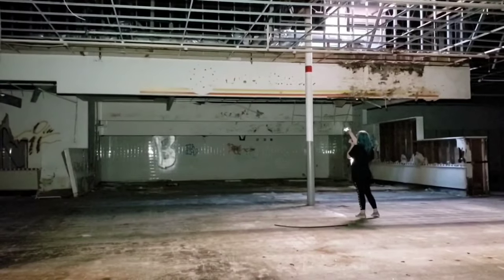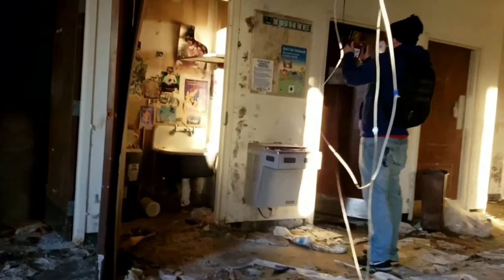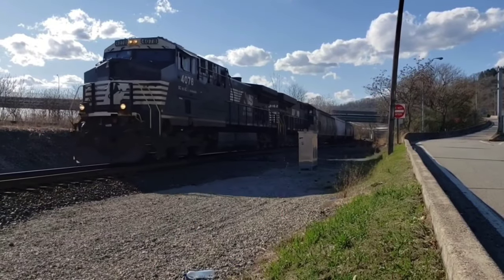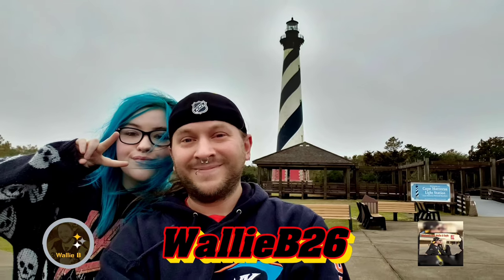Look at the front where it says Ames real big. Well, greetings from Boardman, Ohio, everybody. Hola from Boardman. We are at the brand new, wonderful, clean, good-looking Meijer.